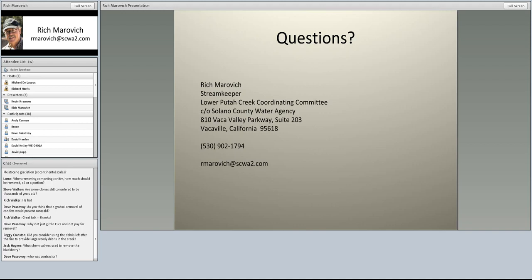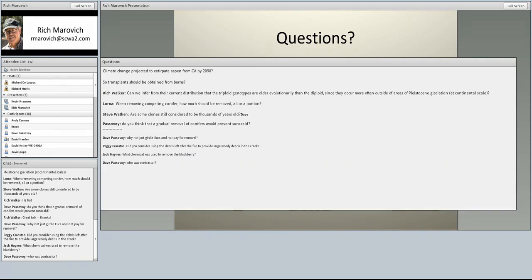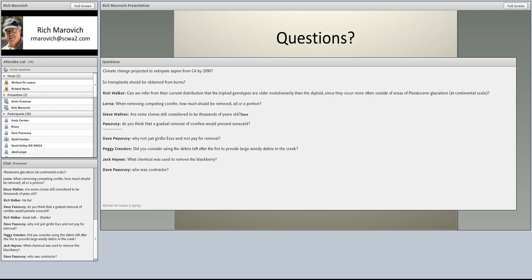On the question of why not just girdle eucalyptus instead of paying for removal: we do girdle some eucalyptus trees, and that can be quite effective—it provides some temporary habitat. It's a great strategy, provided they don't turn into widowmakers. On more remote sites it's more suitable. But in downtown Winters or places visited by the public, removal is really the best option. Also, on sites that need geomorphic restoration, girdling may help slow the spread, but we have to take them out before we can do any grading.